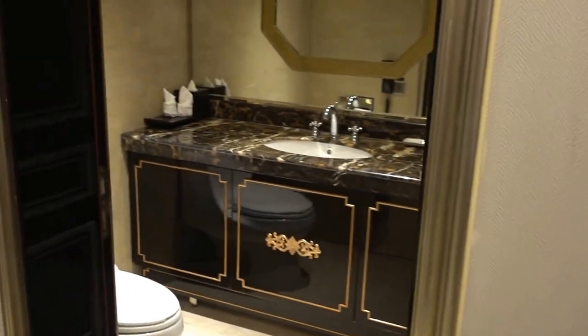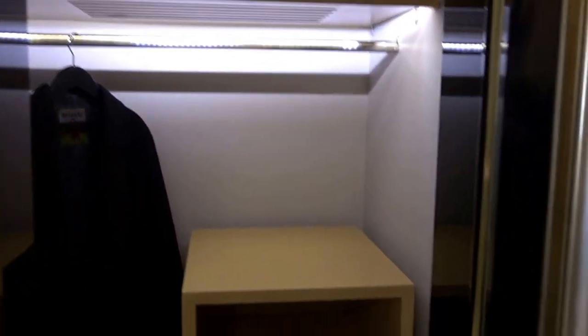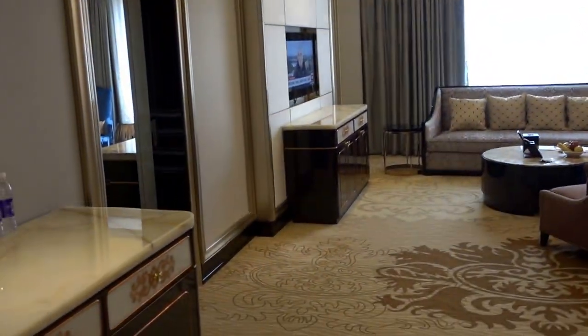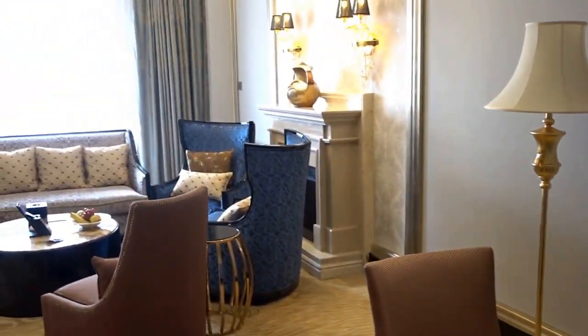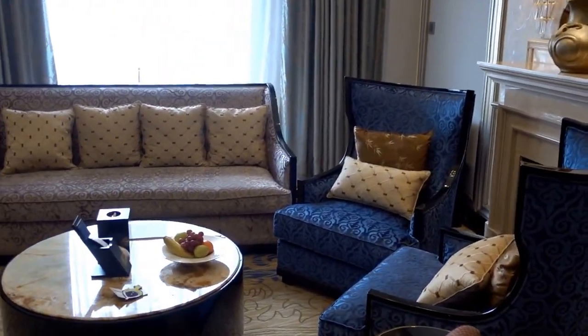Over there is the guest bathroom, and this is a closet for outdoor clothes for guests. This is actually one of the bigger suites I've had lately. I'm going to have my work set up here.